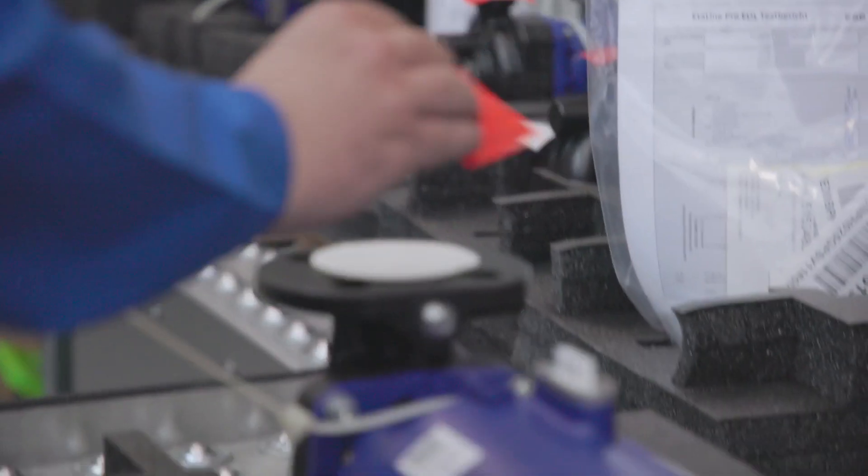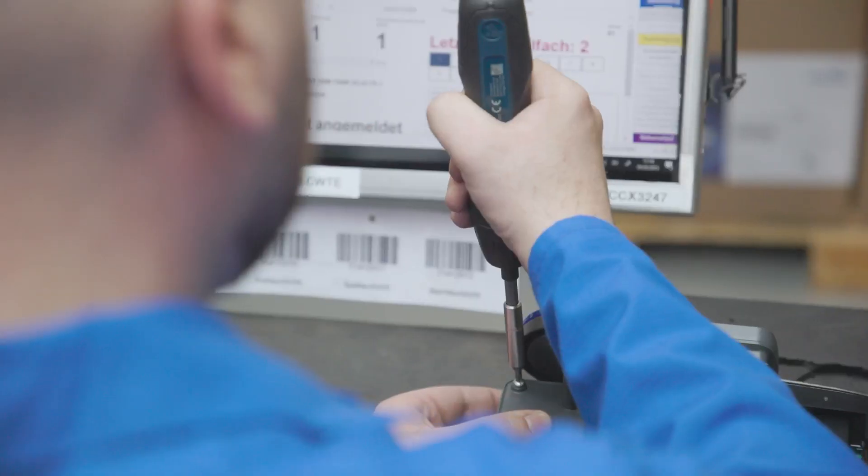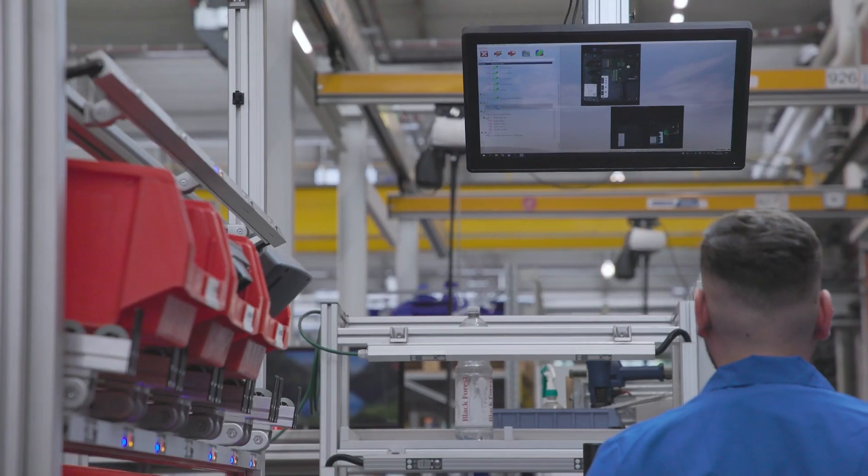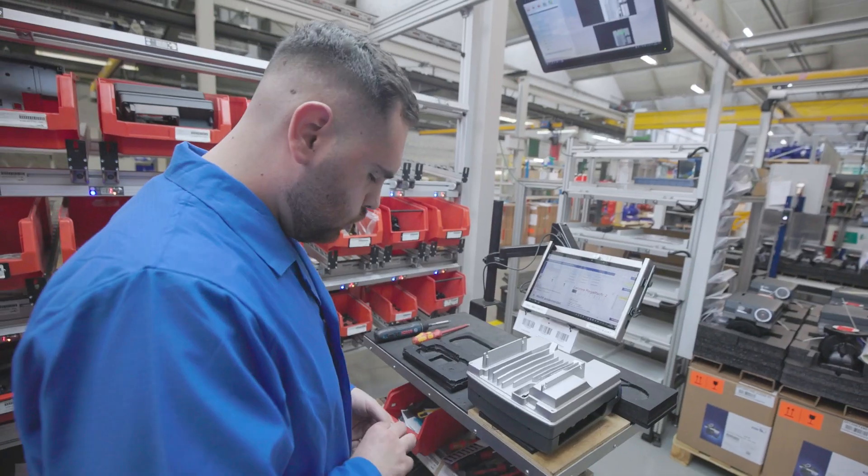Even though complexity is increasing, the picture and video instructions, automatic supervision, and integrated reporting from Smart Class makes it an appealing place to work for everyone involved.